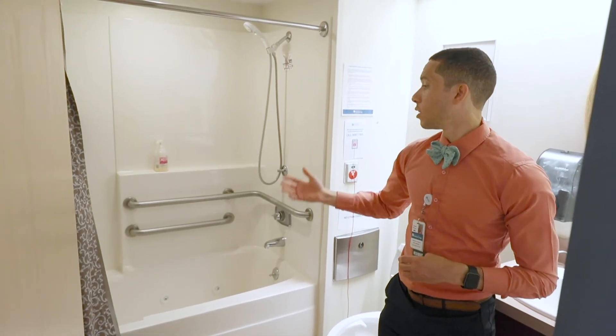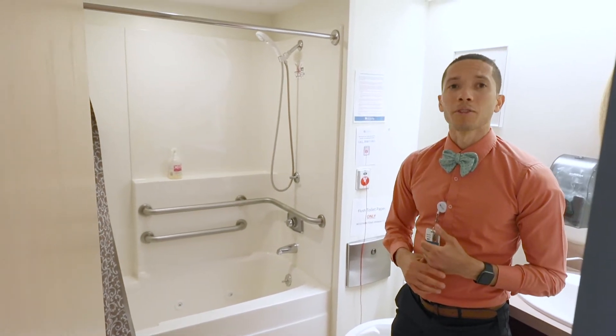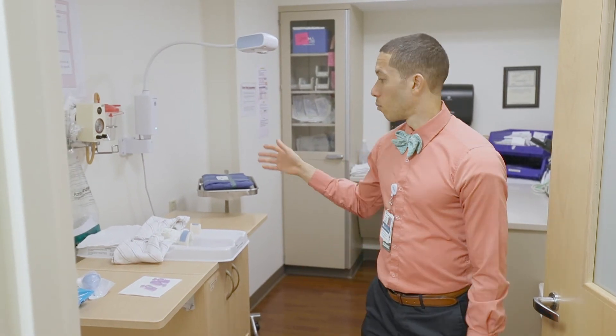We also have patient tubs, so many times for pain control we'll have some moms who will go into the tub if they want to have as natural a birth as possible. We have that available to them as well.